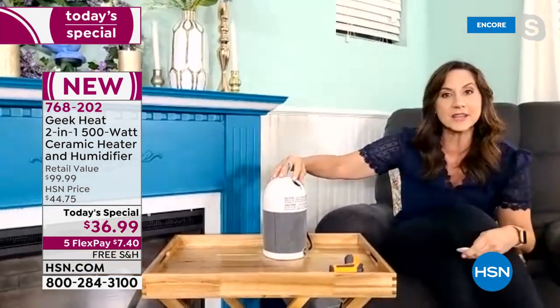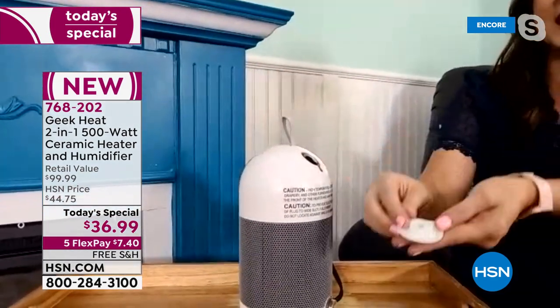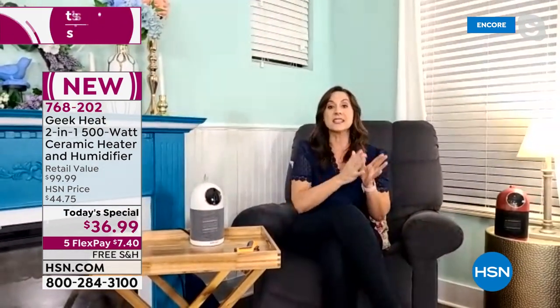This is where you put the water in, and it has a gasket all the way around so when you push it down, it's protected. Safe to use on wood floors. It will also stop the heater after eight hours — a safety feature so if you fall asleep, it never gets too hot. You've got the ceramic heater, the ultrasonic cool mist technology, and all the safety features. This is something you'll have for years.